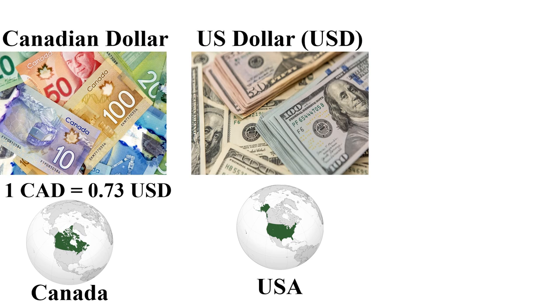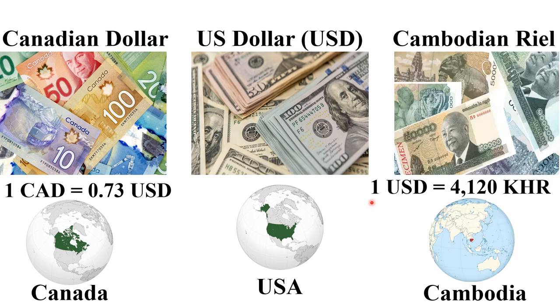The next most expensive currency is the Canadian Dollar, used in Canada. One Canadian Dollar is 0.73 US dollars. The next cheapest currency in 2024 is the Cambodian Riel. One US dollar is equal to 4,120 Cambodian Riel.